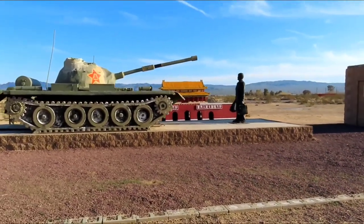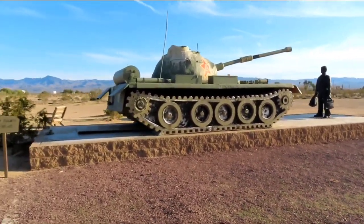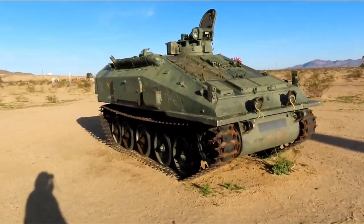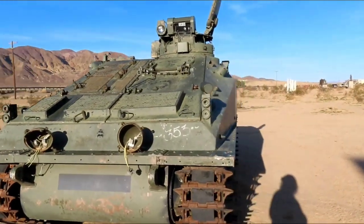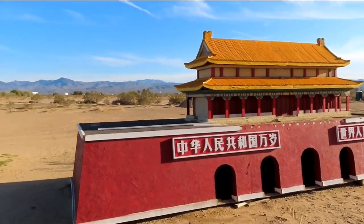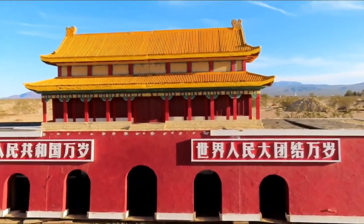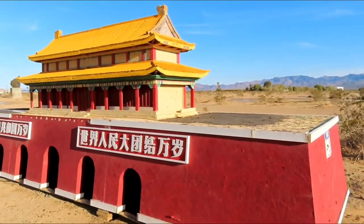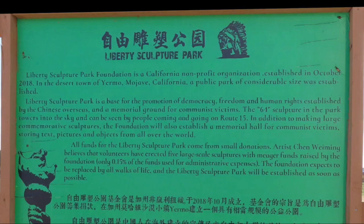So in this area here, this Tank and Gentleman — they are a sculpture. And then just behind that, they had a real tank over here.